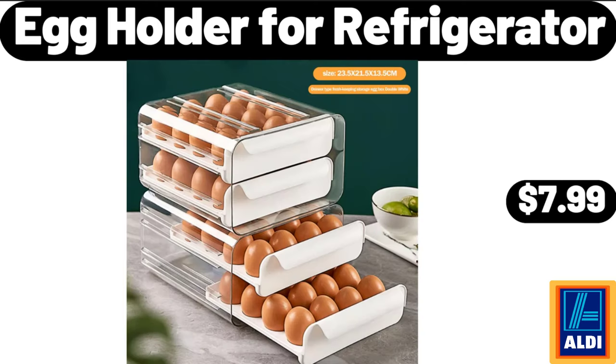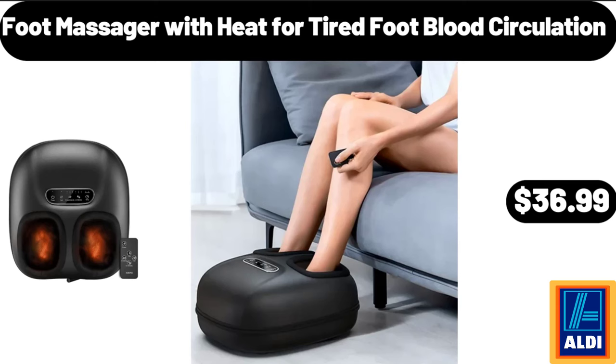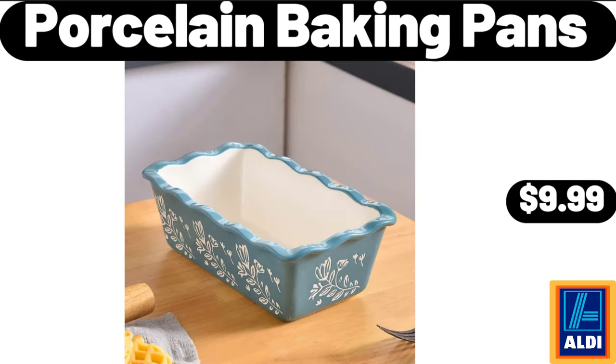Egg Holder for Refrigerator, $7.99. Foot Massager with Heat for Tired Foot Blood Circulation, $36.99. Porcelain Baking Pans, $9.99.